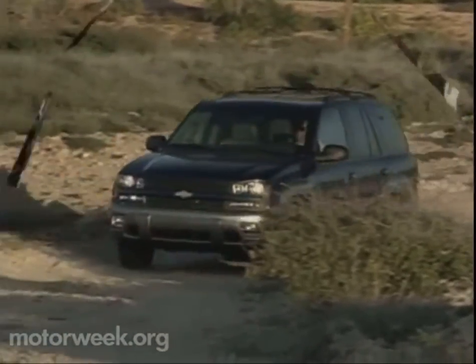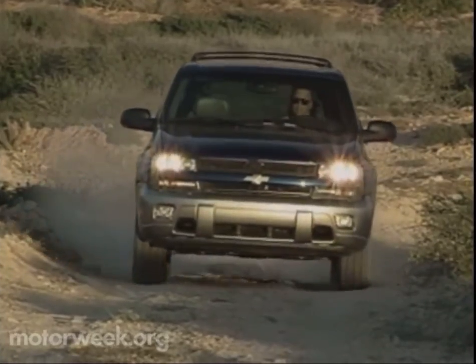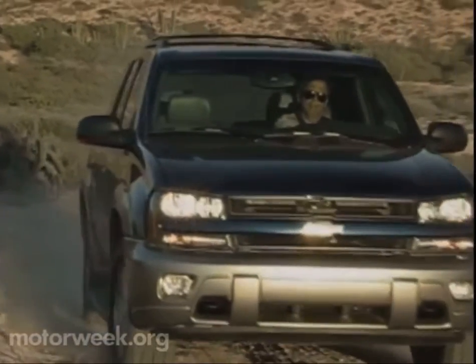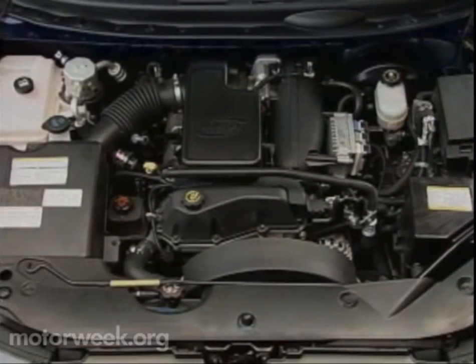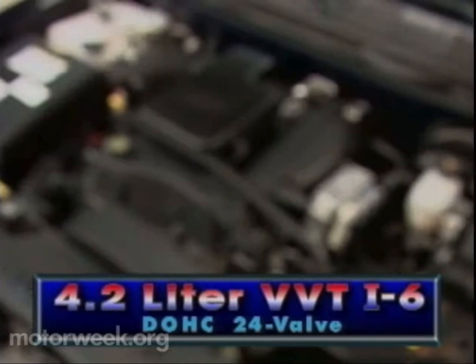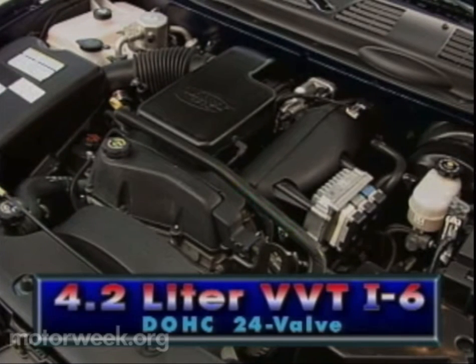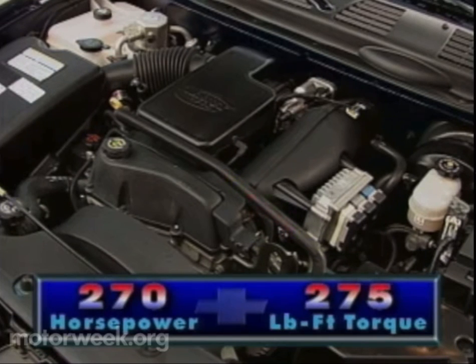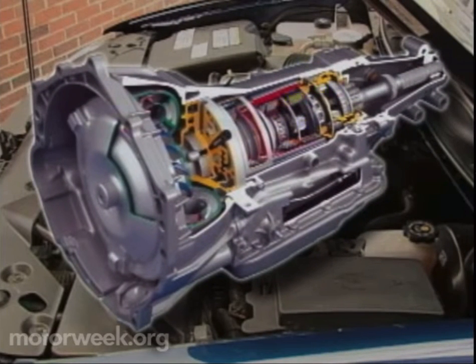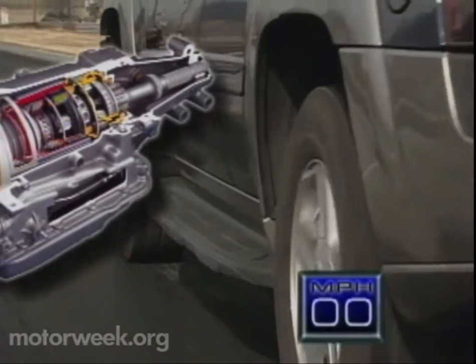The new frame extends the wheelbase by a full six inches. Overall length increases 8.3 inches, while width is up 6.9 inches. Under the hood is GM's all-new 4.2-liter twin-cam 24-valve inline-six — the latest all-aluminum addition to the Vortec engine line and the first with variable valve timing — pumping out 270 horsepower and 275 pound-feet of torque, running through a Hydra-matic four-speed automatic transmission. It's one smooth and strong drivetrain.